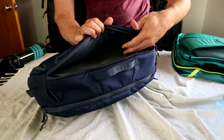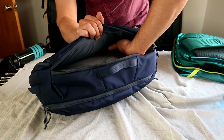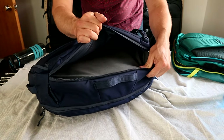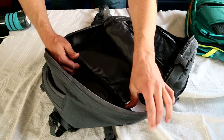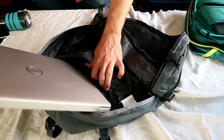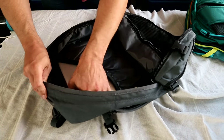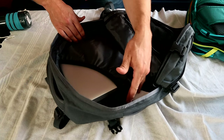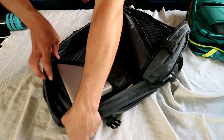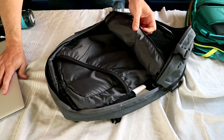It's kind of the same deal for the Trace — it has a nice pocket with decent foam padding, but there's no false bottom and nothing to keep your laptop from sliding around. The Cabin Zero doesn't have a dedicated laptop compartment like the other bags — it just has a little sleeve in the main compartment. It does keep your laptop in the middle and away from the sides and bottom, and it has padding on the back, but there's really no padding on the front. I would recommend using a padded laptop sleeve with this bag if you're going to carry one.